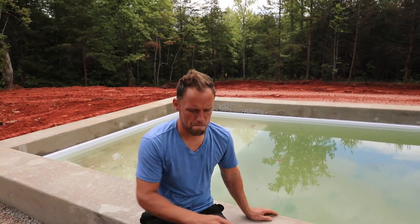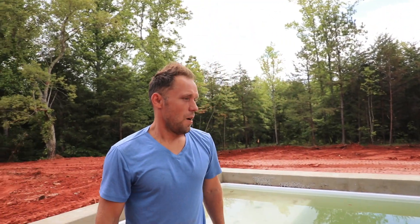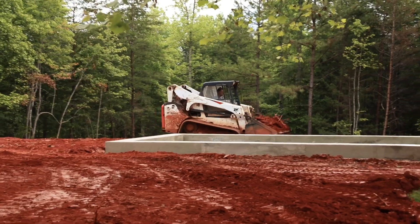Honestly guys, when the pool guy told me that when you add concrete you'll see your pool is going to enlarge — he was right. Today I'm going to be grading most of this. Hopefully I'll be able to finish everything today, so let's go, let's do this.